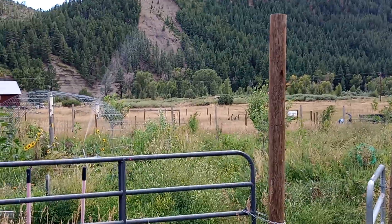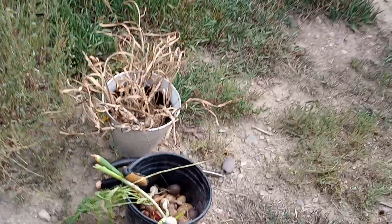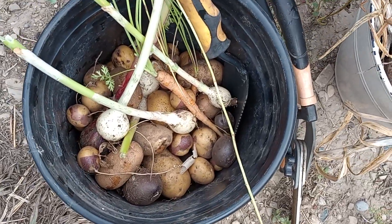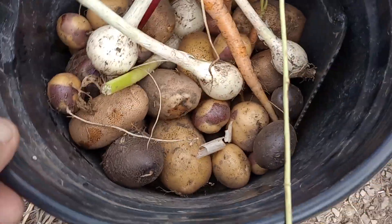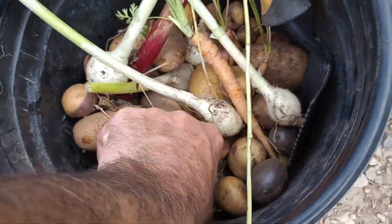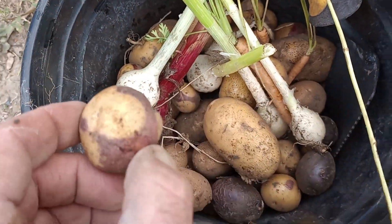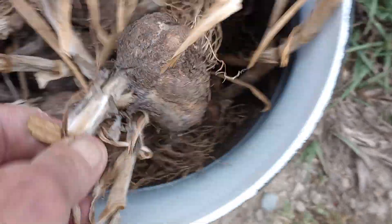Happy birthday to me! Beautiful day out here. Leah and I were just grabbing some small potatoes and some onions — popping out some purple, looks like we got russet in here, and this spotted one is called Masquerade.